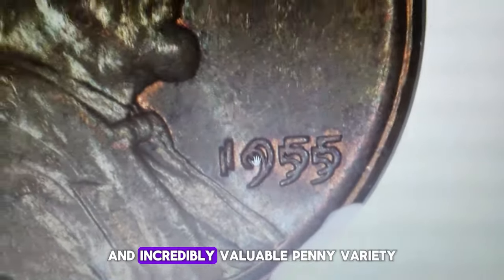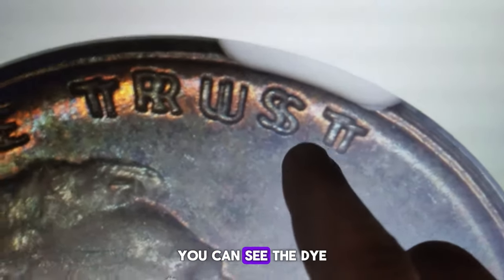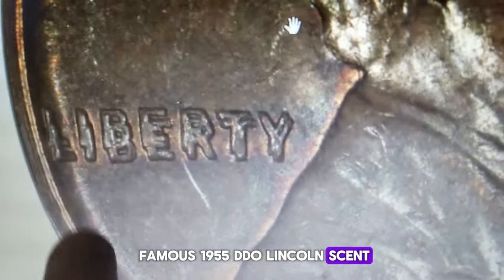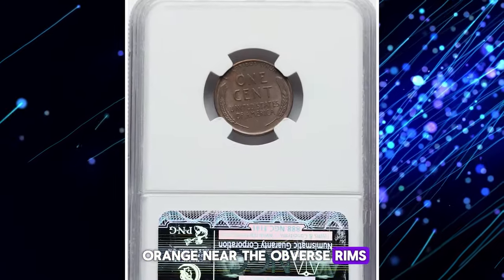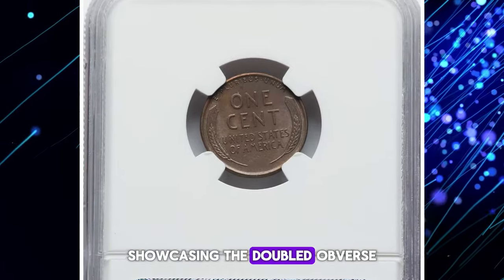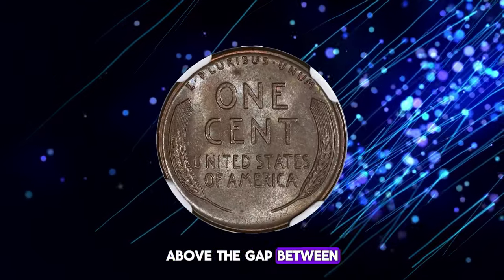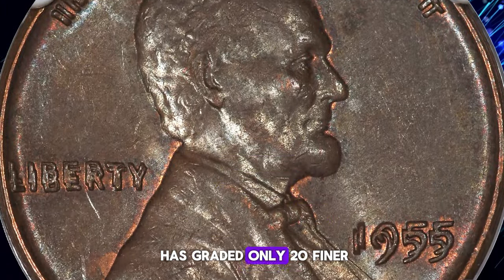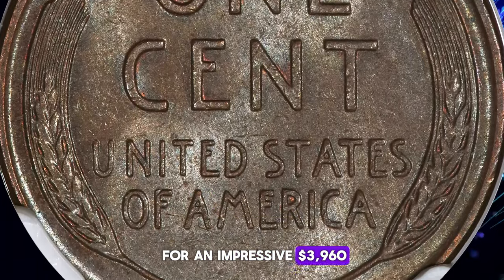To identify this highly elusive and incredibly valuable penny variety, no loupe or coin microscope is required — you can see the die doubling on the obverse side of the coin with the naked eye. We're talking about the famous 1955 DDO Lincoln cent. This brown specimen was graded Mint State 64 by NGC. It's an attractive example, primarily medium brown with glimmers of pumpkin orange near the obverse rims. The strike is crisp, showcasing the doubled obverse design elements clearly. The coin is minimally marked, with only a single spot of deeper toning above the gap between the O and N of ONE on the reverse. As of May 2024, NGC has graded only 20 finer brown examples of this variety. This error penny sold for an impressive $3,960.